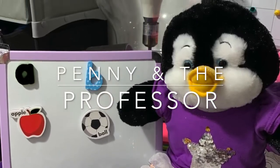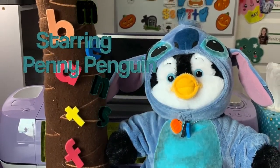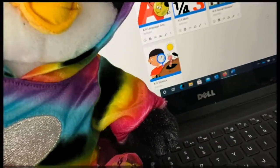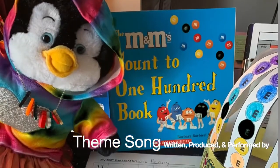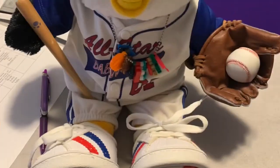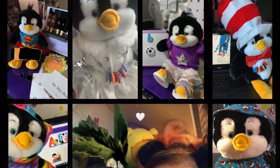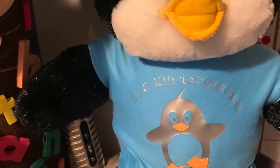It's Penny and the Professor. What's new? When Penny has a question, the Professor has an answer. She likes to help out everyone. That curious penguin asks us all the right questions to help us all ride along. It's Penny and the Professor.